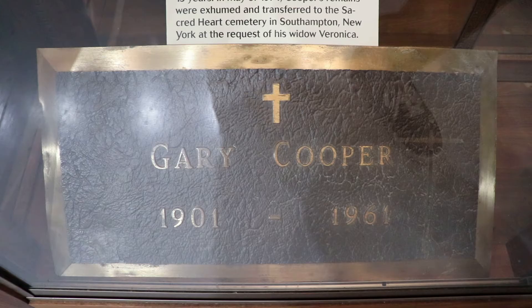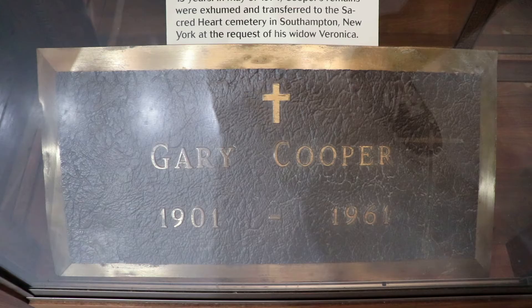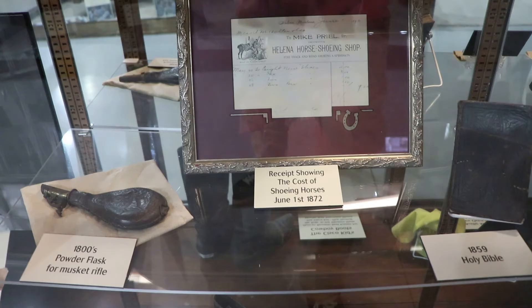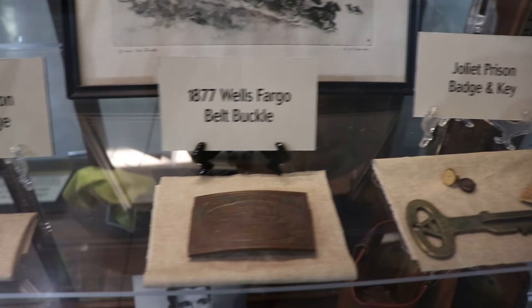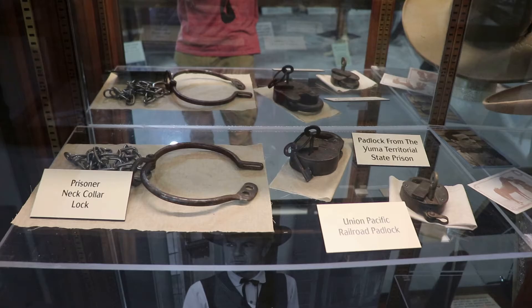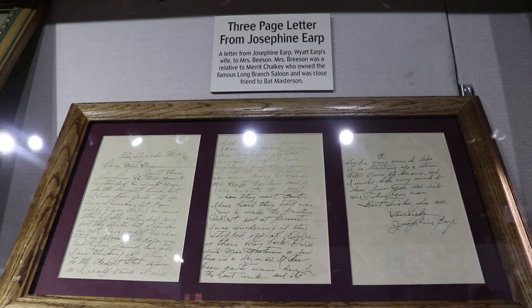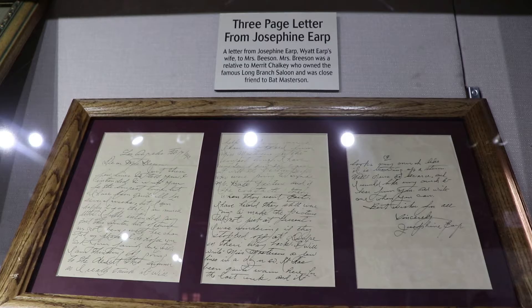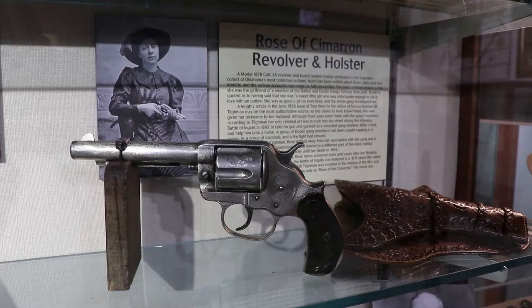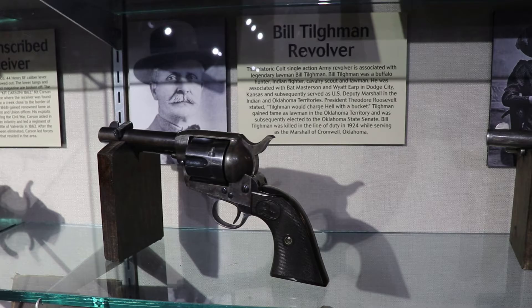That is Gary Cooper's original grave marker from Holy Cross Cemetery in Culver City. It was at his grave for 13 years, then he was exhumed and moved to Southampton, New York. Those are the cowboy boots of Duncan Rinaldo. There's a badge and key from the Joliet, Illinois prison, a Wells Fargo belt buckle, and an Alcatraz guard badge. This is a three-page letter from Josephine Earp, Wyatt Earp's wife, to Mrs. Breeson, a relative of the guy who owned the famous Long Branch Saloon in Dodge City. This is a Model 1878 Colt .45 revolver and holster of Rose Dunn, also known as the Rose of Cimarron. This is Bill Tillman's revolver — he was an important Wild West lawman in the Oklahoma territory.